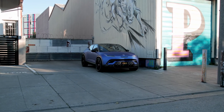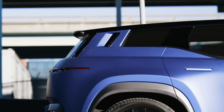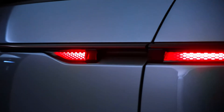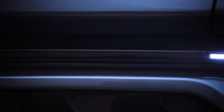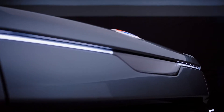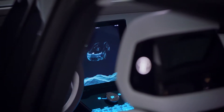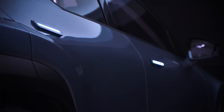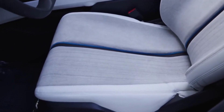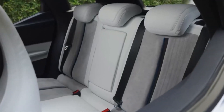Embossed Fisker emblems can be found all over the car — the raised design is noticeable when you run your fingers over it. We saw moisture collecting in the lower tail lights as we looked at the back of the car. This is probably due to the components not being airtight, given how many car washes this prototype has passed through in a short time. This shouldn't be a problem with the finished products.